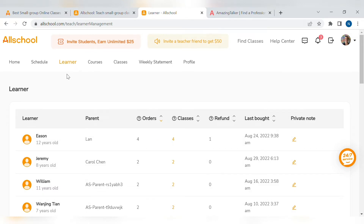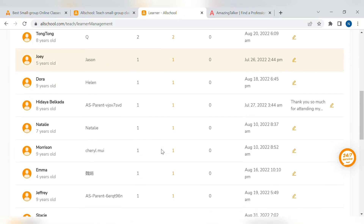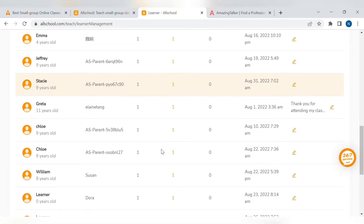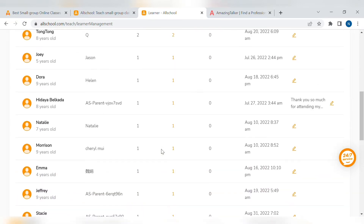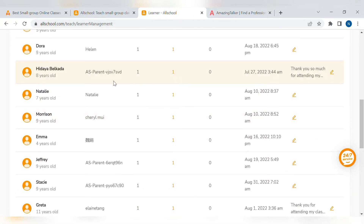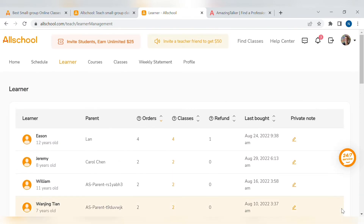Let's go to learner. The learner section shows who has bought or enrolled — it shows their name and their age. So, I've been on AllSchool for about a month, roughly, and I'm really enjoying it. I've had quite a few students enrol, which is great, but I am a long way off from working full-time hours on AllSchool at the moment. There are different age groups and different nationalities.